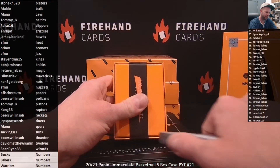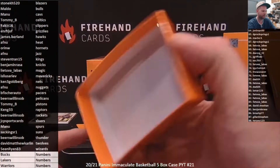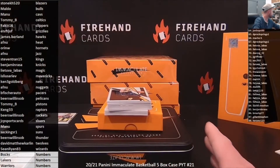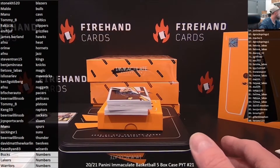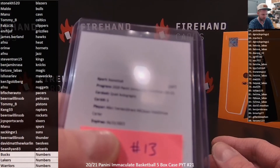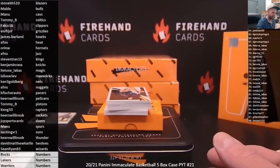We finally have a response from our people at Panini regarding that quad autograph we pulled weeks ago. If you look on Panini's website, a couple of the players were listed under two different teams. It was Iverson, Grant Hill, Jason Kidd, and Vince Carter. We've learned that Allen Iverson is a Sixer and Vince Carter is a Raptor on that card.